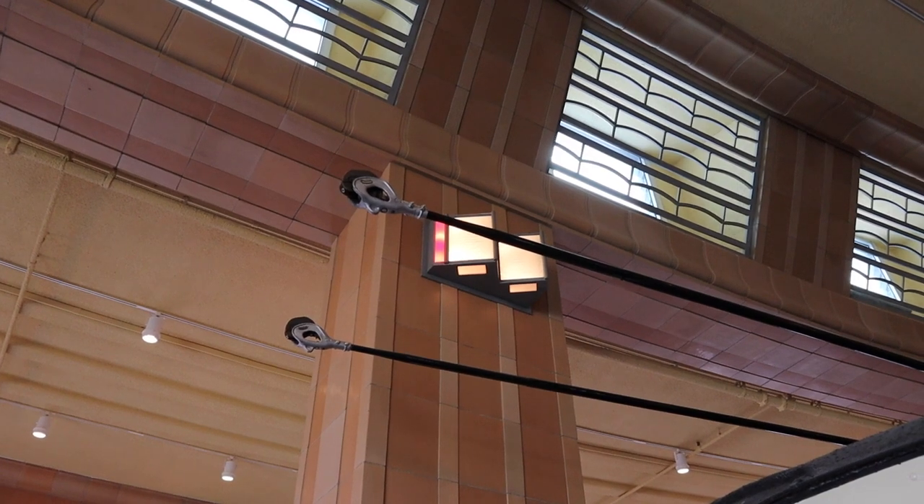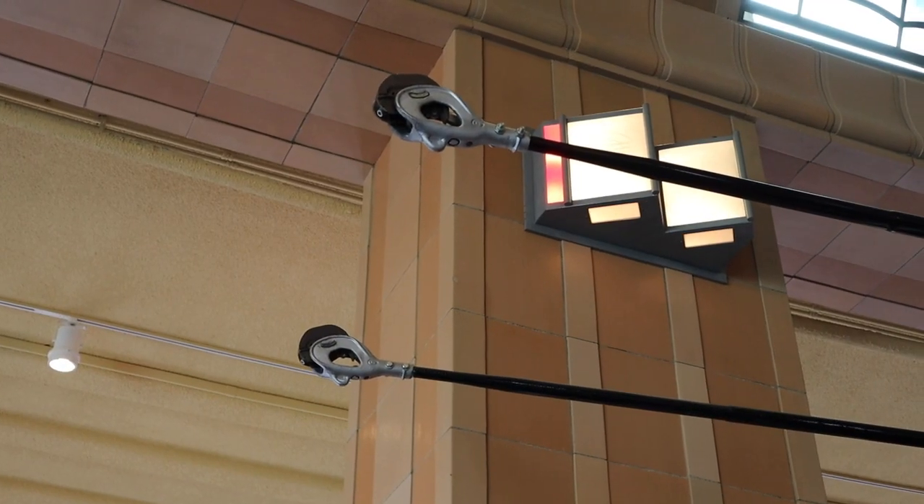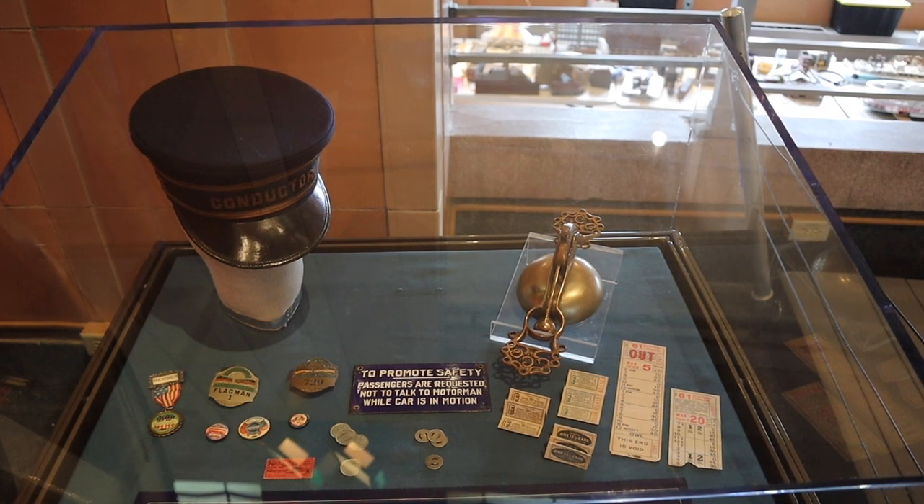And this is where the streetcar ran on the cables. And here are some items from the old streetcar days.